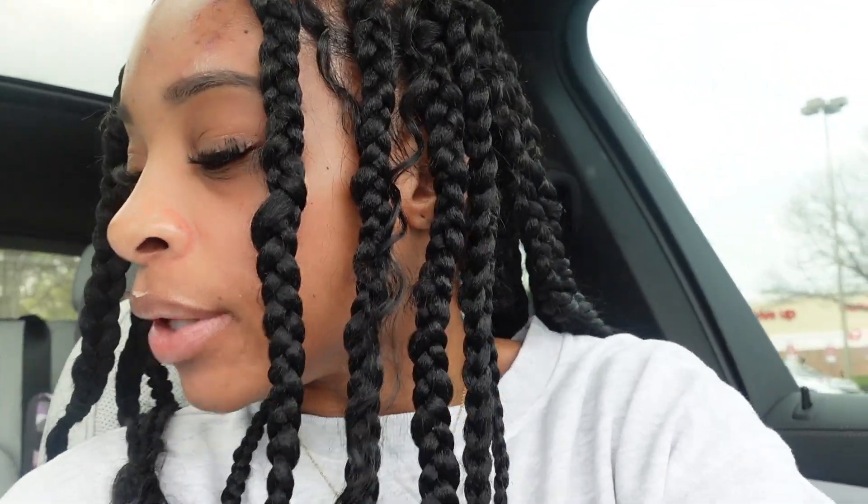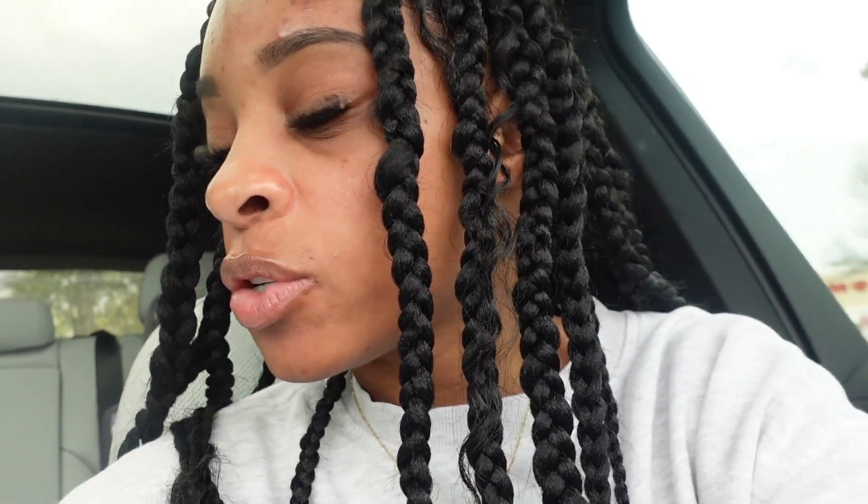I went to Sephora real quick — in and out. I used my points, y'all know I'm a points queen. I got the Fenty refill — just the refill because that's all they had. And I guess this is better; all you do is just take the bottom out and put this in. It was originally $25 but I got ten dollars off, so that was nice because I'm a Beauty Insider and I'll be using my points.